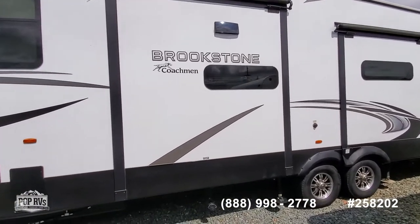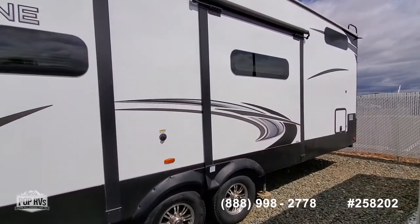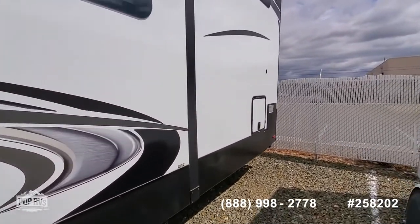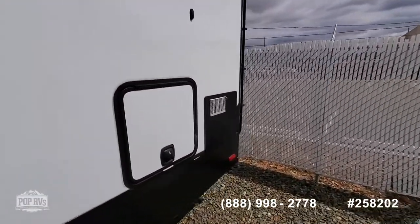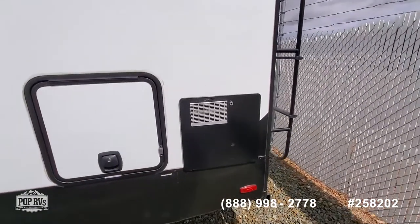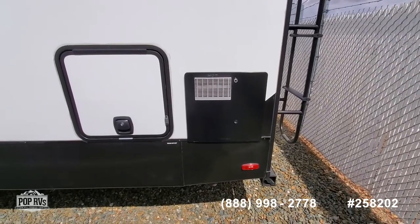This slide is for the kitchen and this one is for the king size bed. As we go back, this storage unit is for your shower, fresh water hookup, and city water. There's your 10-gallon electric propane water heater.